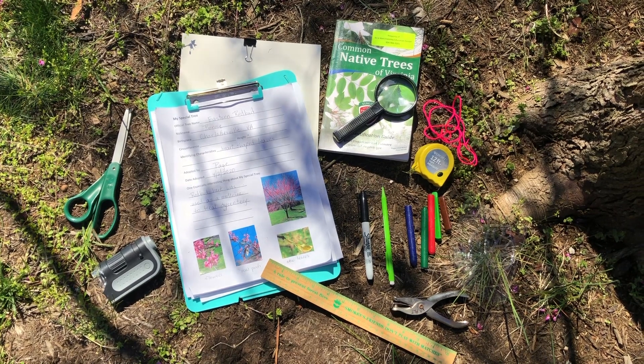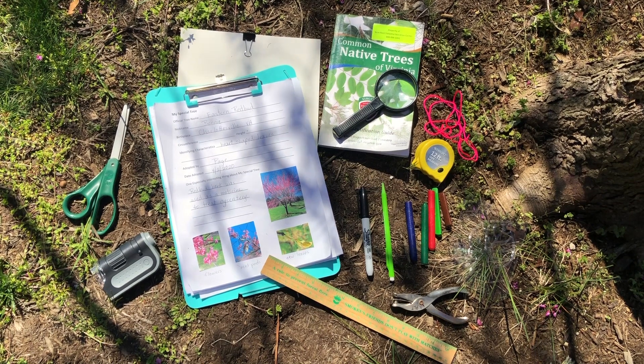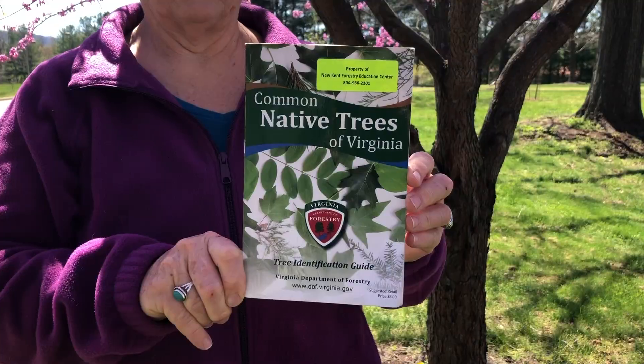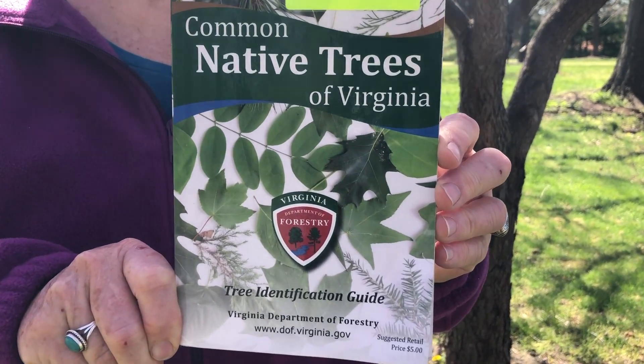Or even just a ruler, some crayons, a magnifying glass, a pencil, a permanent marker. And you don't have to have this on hand because you can find it online — a tree identification book.